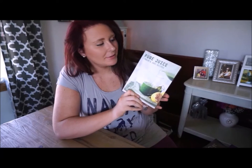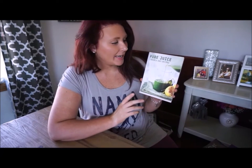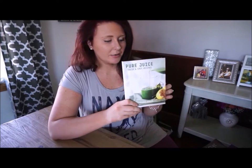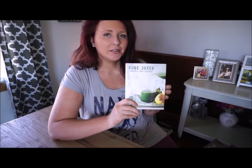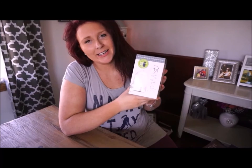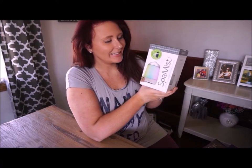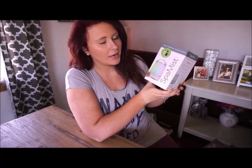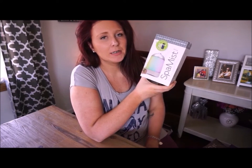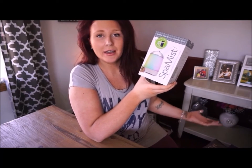The next gift we received is this Pure Juice Fresh and Easy Recipes book. If you've watched my channel, you know I love recipe books, so I was really excited. I don't have any juicing recipe books, so I think this will be really fun. This next item came from Bed Bath & Beyond — it is a spa mist diffuser, and I was really excited because I had wanted another diffuser for another room in our house.